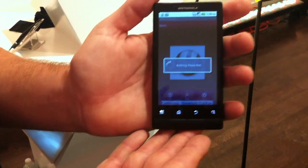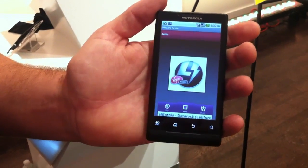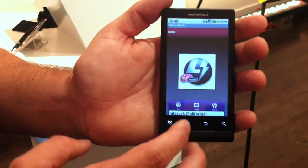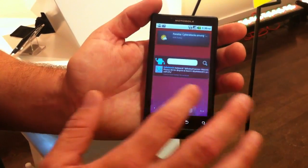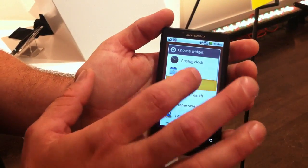Another great thing about the Android operating system as well as a powerful processor is the multitasking capabilities. So I can stream music from my product, flash around and go and customize a panel, add my account on Facebook.